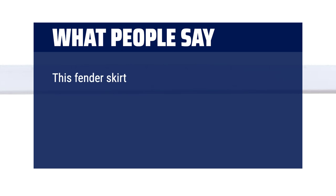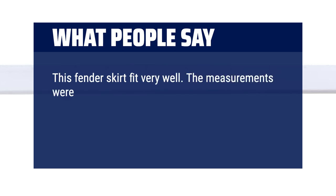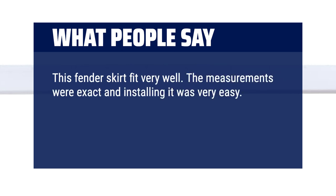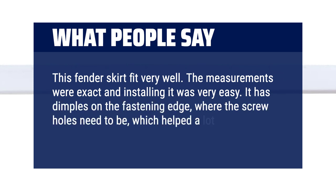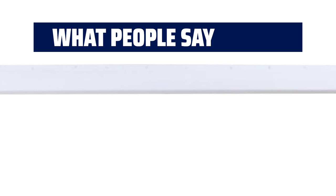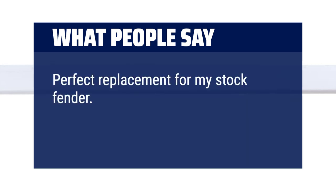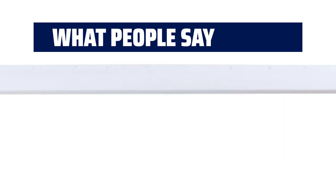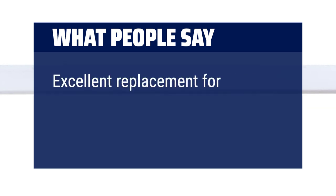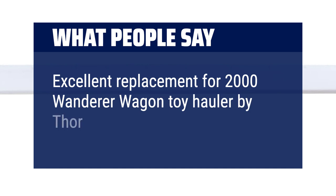What people say: This fender skirt fit very well — measurements were exact and installation was very easy. It has dimples on the fastening edge where the screw holes need to be, which helped achieve a neat-looking finish. Perfect replacement for a stock fender, and an excellent match for a 2000 Wanderer Wagon Toy Hauler by Thor.